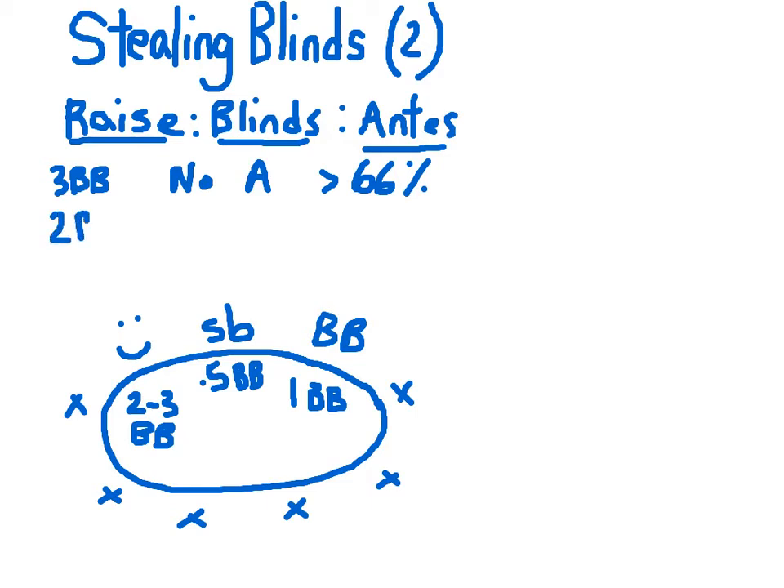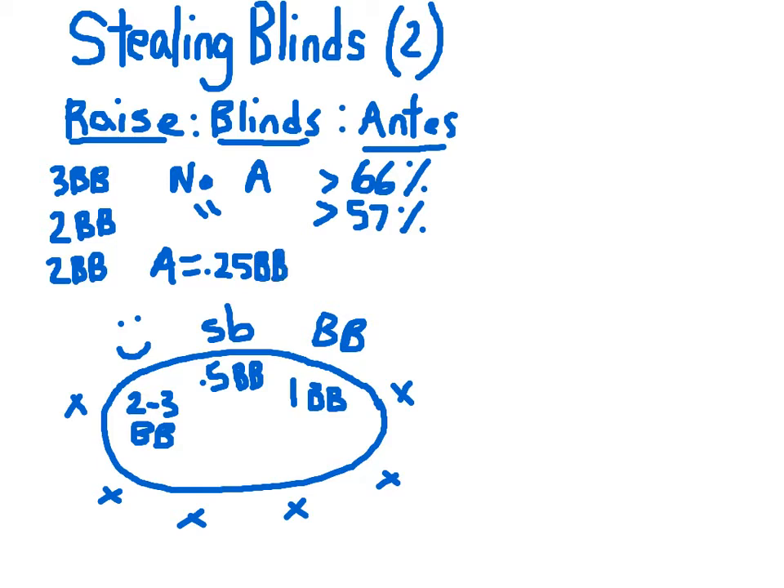If you lowered the preflop raise size to two big blinds and still had no antes, you decreased the threshold to 57% — good news. And then if you held the preflop raise constant but introduced an ante of 0.25 times the big blind, the minimum threshold that both the small blind and the big blind had to fold for a steal to be profitable plummeted to 34%, just about one third of the time.